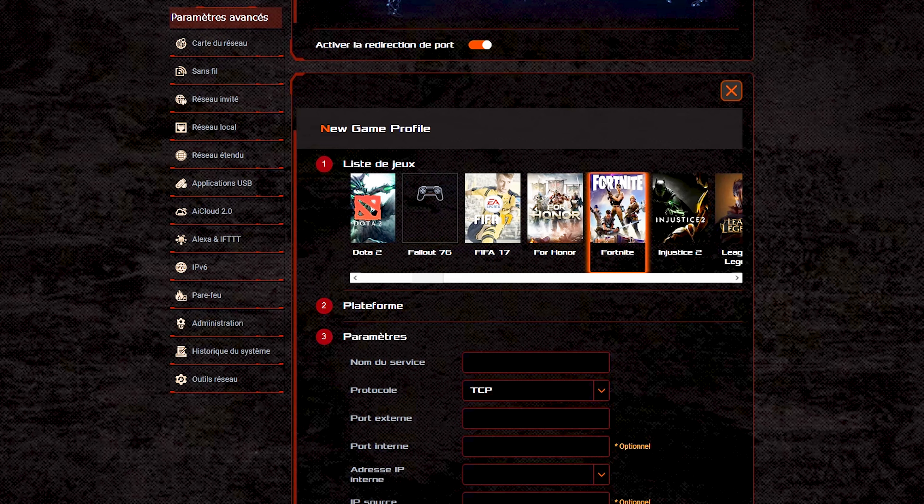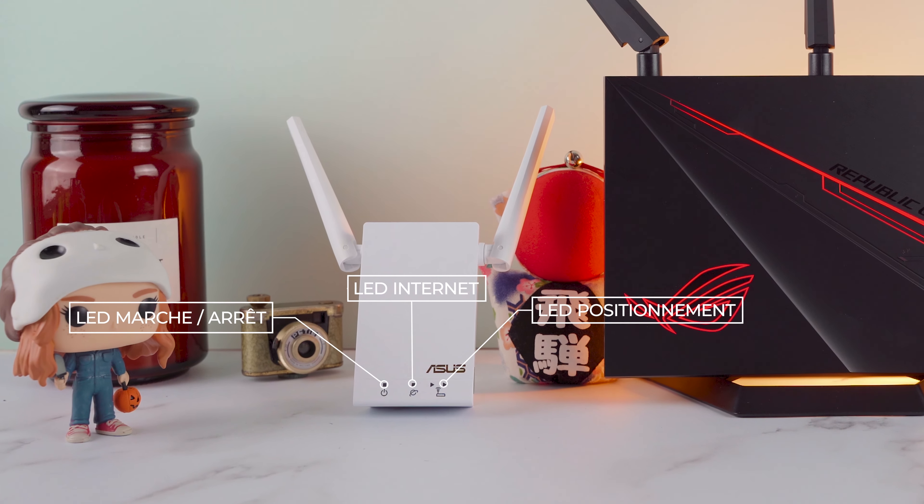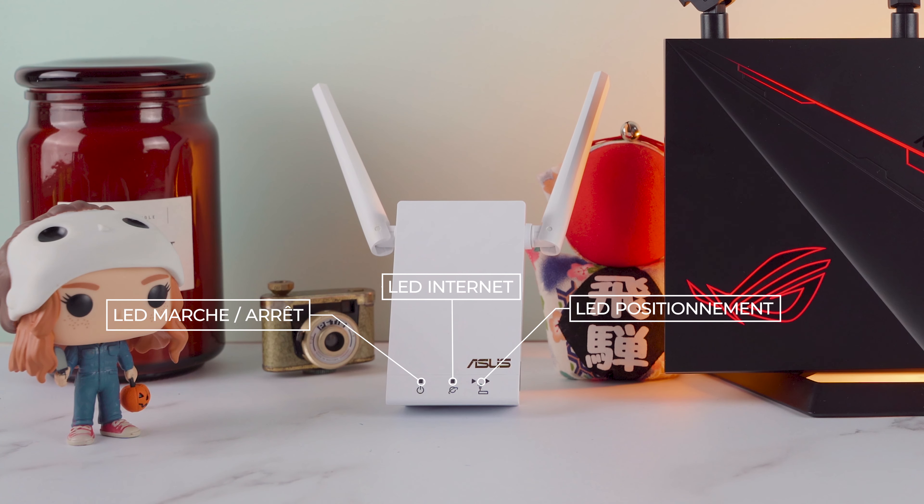Sur Overwatch par exemple, le jeu fonctionne beaucoup mieux lorsque vous êtes paramétré en NAT ouvert qu'en modéré et en strict. Alors si vous savez et avez la possibilité de le faire sur votre routeur, je vous conseille vivement de le faire. Sur ce modèle et sans connaissance, vous pourrez en 3 clics choisir un profil préconfiguré de jeu pour configurer votre NAT ouvert pour Overwatch, Call of Duty, League of Legends, etc.